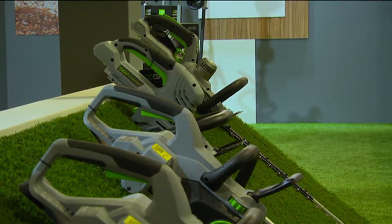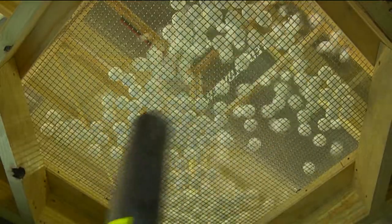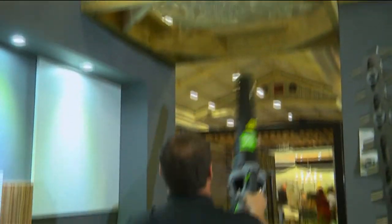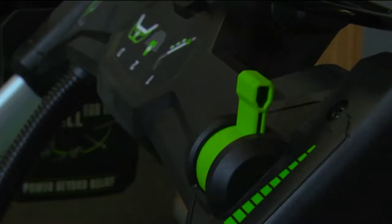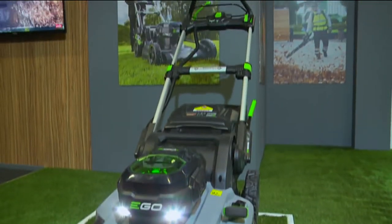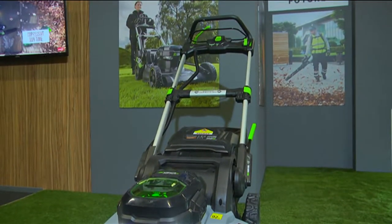We're here to launch a new product at Decorex — an exciting venture for us, a brand new product called Ego Power Plus, launched at the beginning of the year. We all live in built-up communities like estates and townhouses, and noise pollution is really one of the concerns everybody has. Our product doesn't emit any engine emissions and is a lot quieter in terms of running.